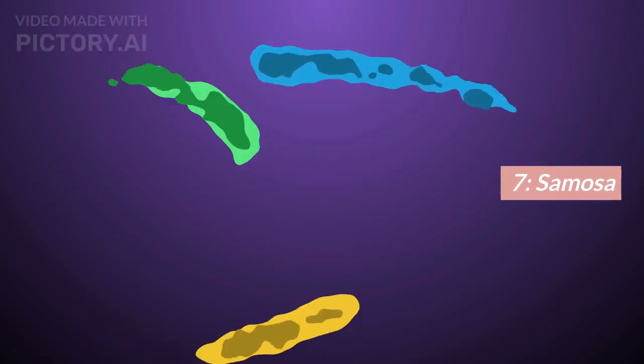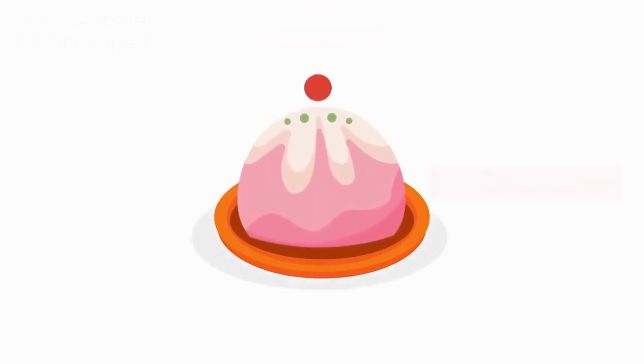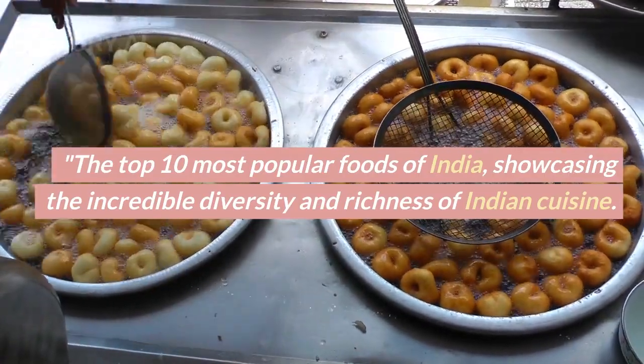Number 6: Rogan Josh. Number 7: Samosa. Number 8: Pani Puri. Number 9: Dhopla. Number 10: Gulab Jamun. These round out the top 10 most popular foods of India, showcasing the incredible diversity and richness of Indian cuisine.